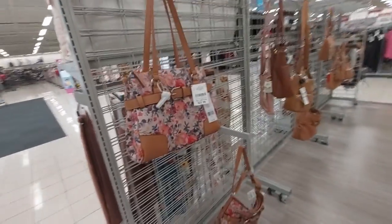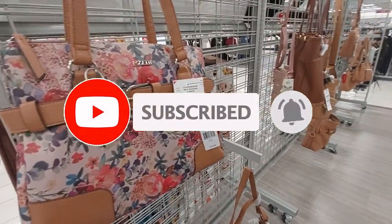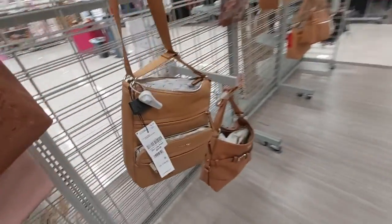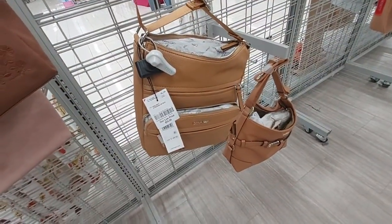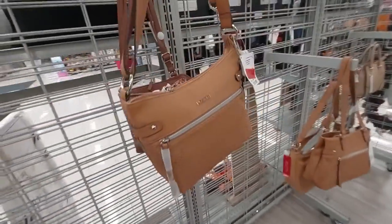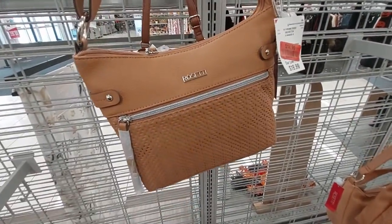They have a lot of bags here but I'm not going to go through every single one, just a few of them. This Rossetti bag is $23, this Calvin Klein bag is $60, and this other Rossetti bag is $23. This one is on clearance for $15 — it has a pattern by Rossetti.